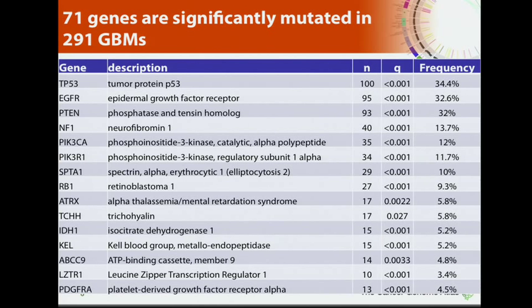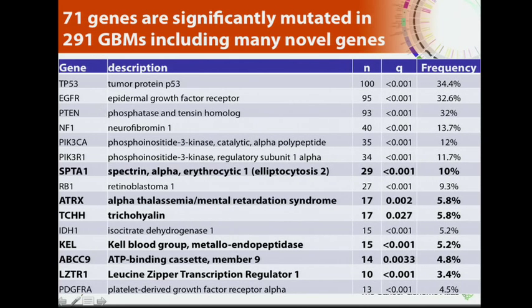First, we looked for significantly mutated genes using the close to 300 exomes. The top genes are the ones we saw in our 2008 paper as well — P53, EGFR, PTEN, the usual suspects. But we also find a bunch of novel genes previously unassociated with cancer and glioblastoma specifically. For instance, SPTA1 is mutated in 10% of cases, along with ATRX, TCHH, and others — all present at frequencies above 3%.